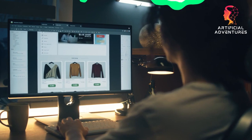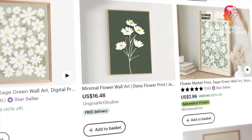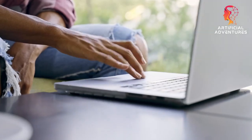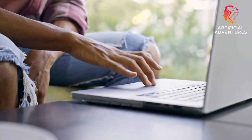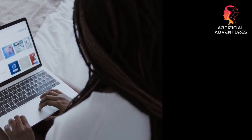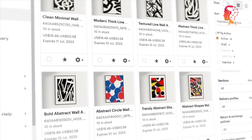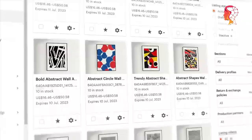Getting your shop set up is easy. Head over to the Etsy website and click the sell button in the top right corner. Create an account and share some essential details about your shop — name, location, payment methods, and more. Once you've done that, start listing your AI artwork and watch your shop come to life.